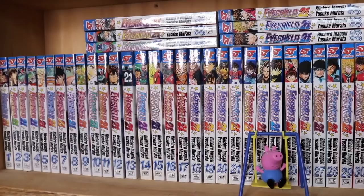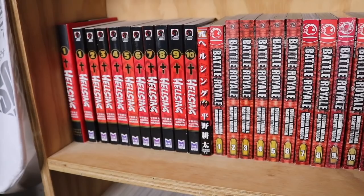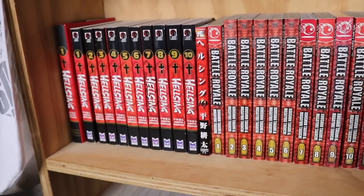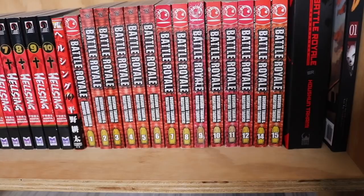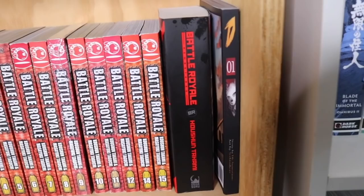We have Hellsing volumes 1 through 10 — I have a Barnes & Noble exclusive hardcover volume 1 and a volume 10 in Japanese. I got these in a huge Dark Horse used haul for either a dollar or under. Then Battle Royale, which is pretty much complete — I've already read this manga, just been piecing it together over the last two years. I'm just missing volume 13. We also have the Battle Royale novel — you can see how chunky that is.